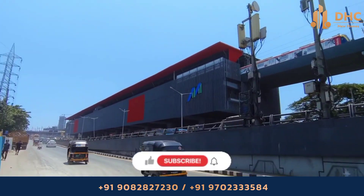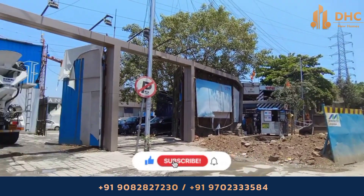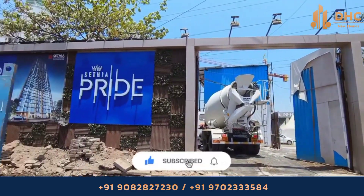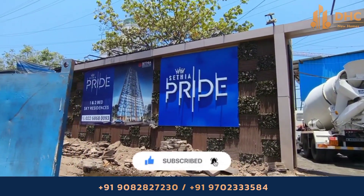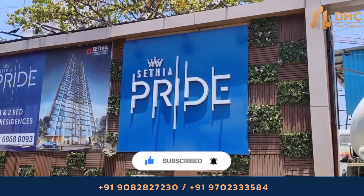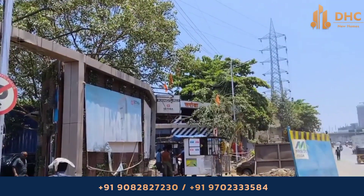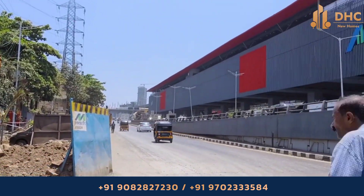Looking for a skyscraper at Kandivali East with Jodi options? Then come to Sethia Infrastructures' Sethia Pride at Kandivali East, with premium 1 and 2 BHK apartments starting from 86 lakhs onwards. For more information, watch this video till the end.